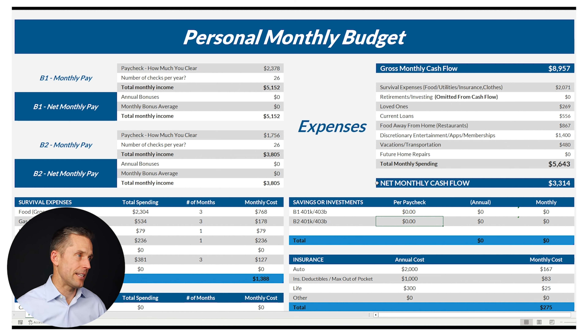We just went through most everything someone would live and spend. If we take a look at the spreadsheet, we now have $3,300 a month left over. We had $9,000 to spend, and you can see roughly where we're spending the bulk of our money. Right now we have $5,600 worth of bills, and that leaves $3,300 remaining.